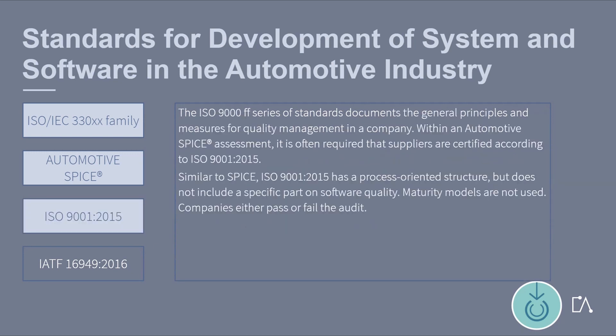The ISO 9000 series of standards documents the general principles and measures for quality management in a company. Within an Automotive SPICE assessment, it is often required that suppliers are certified according to ISO 9001. Similar to SPICE, ISO 9001 has a process-oriented structure, but does not include a specific part on software quality. Maturity models are not used — companies either pass or fail the audit.